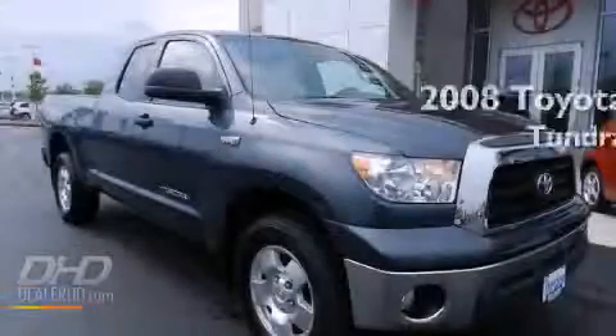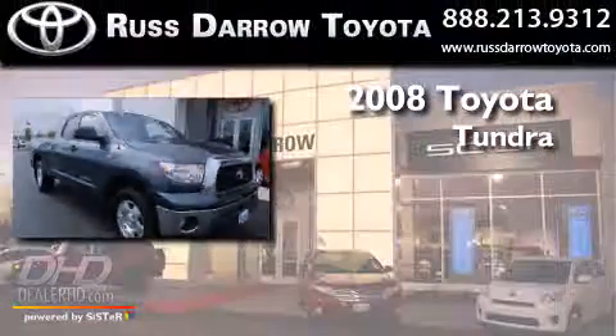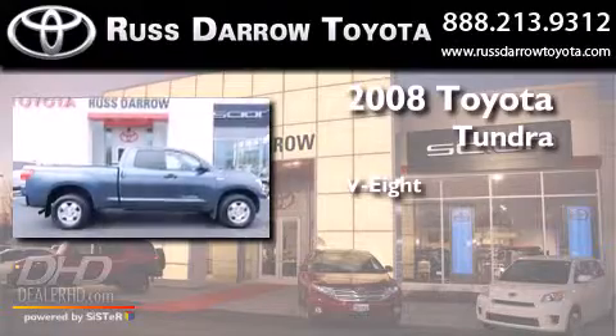This is a 2008 Toyota Tundra. It has an eight-cylinder engine and an automatic transmission.